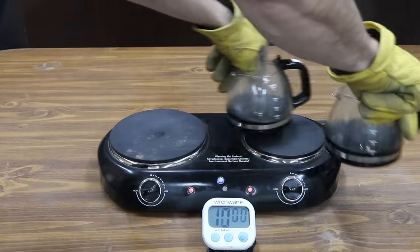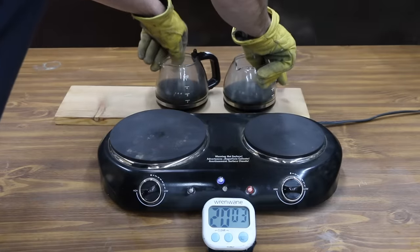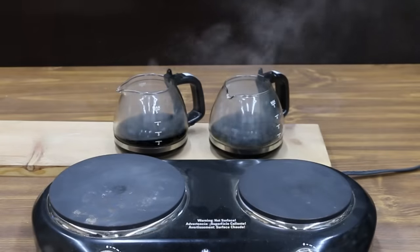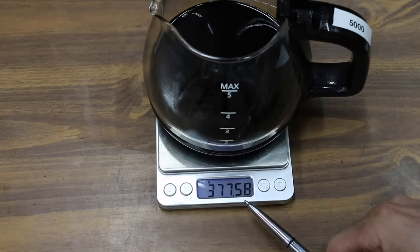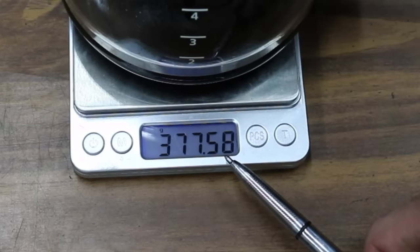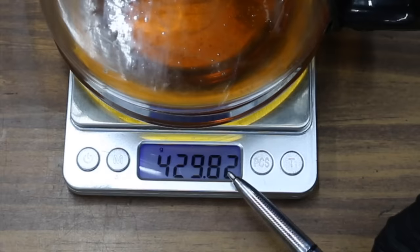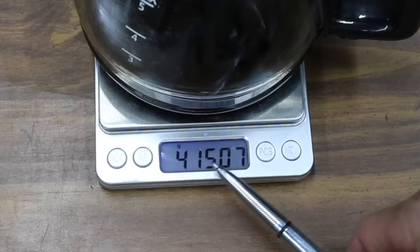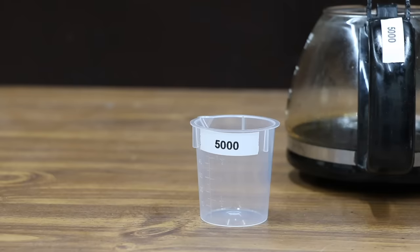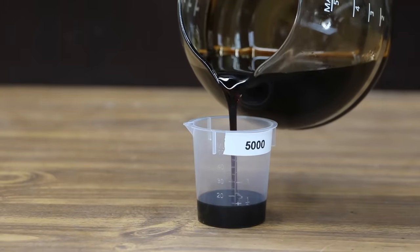At the end of this test we'll find out how much evaporation has occurred with each oil, then use the cooked oil for additional testing. Once the oil is cooled off we'll weigh each container. The 5,000-mile oil started at 394.59 grams and now weighs 377.58 — a loss of 17.01 grams. The 10,000-mile oil started at 429.82 grams and now weighs 415.07 — a loss of 14.75 grams. So the 10,000-mile oil experienced about 14% less thermal evaporation.